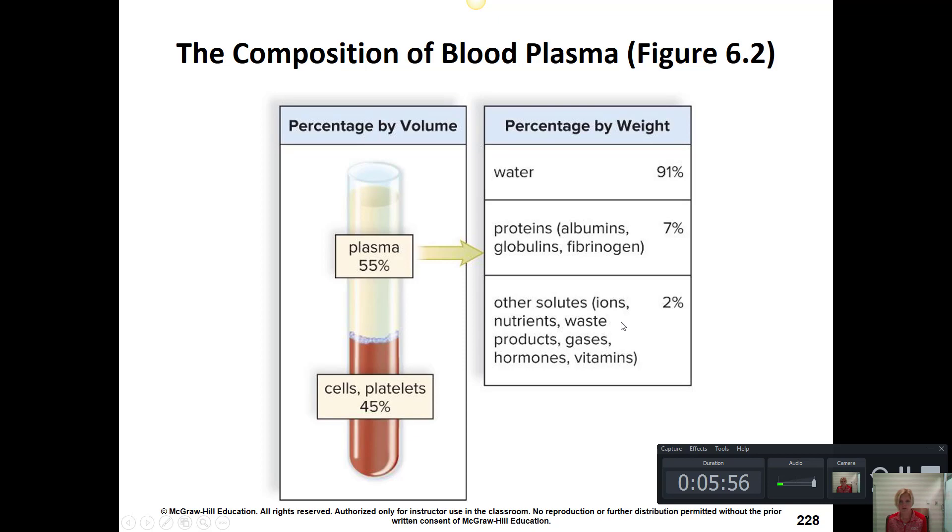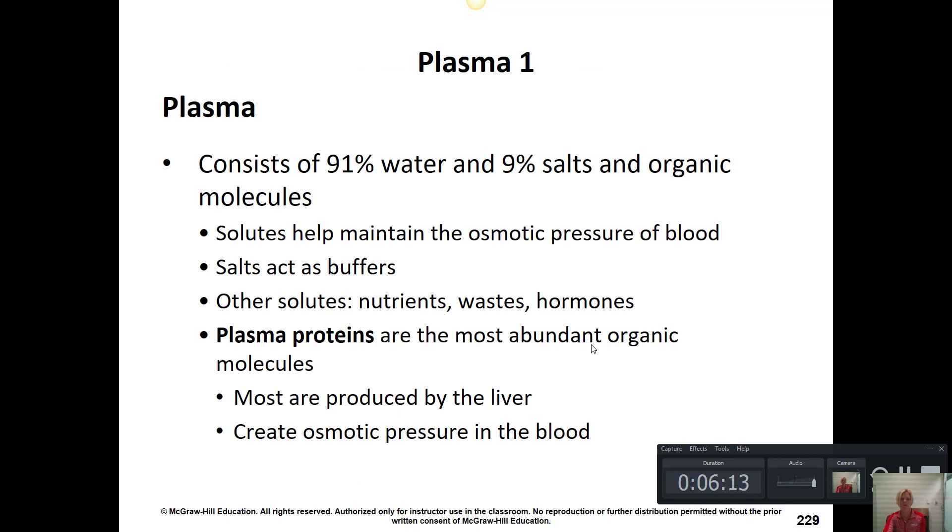There are also other solutes in plasma such as ions like sodium, potassium, and chloride; nutrients absorbed from the digestive tract; waste products; gases; hormones; and vitamins. Oxygen and carbon dioxide are the two important gases dissolved in the plasma. Since plasma is 91 percent water, being well hydrated is important to maintain blood pressure and have a nice volume of plasma.